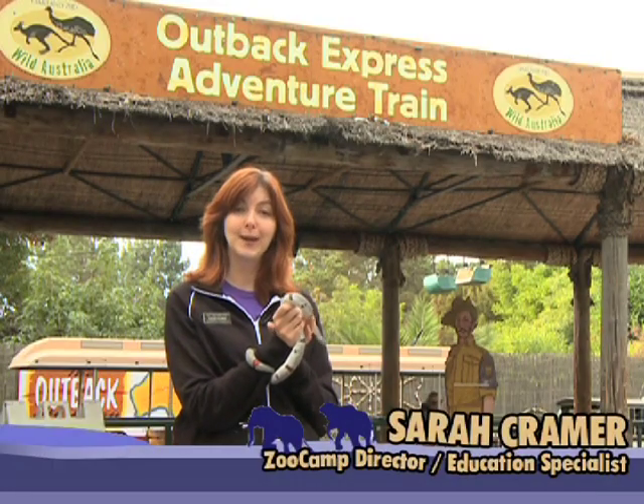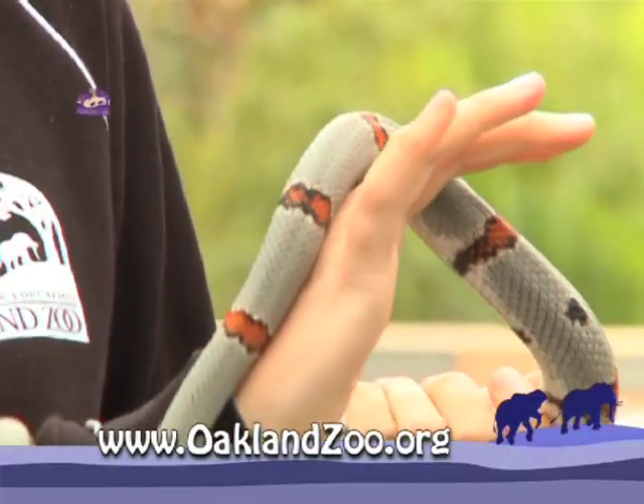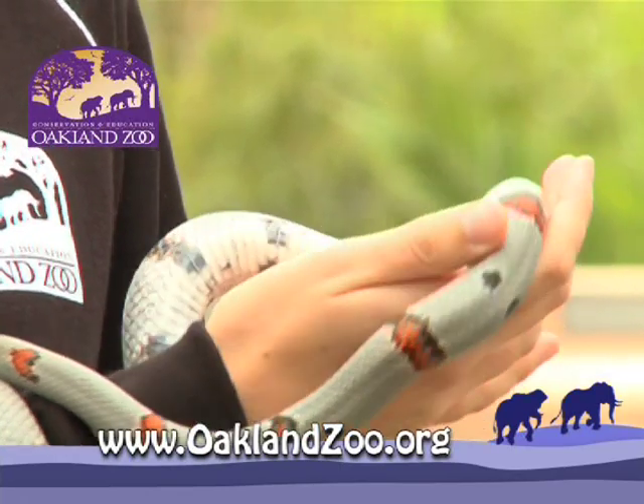Hi, I'm Sarah Kramer, Zoo Camp Director here at the Oakland Zoo, and this is Tut, our gray-banded kingsnake. We have a ton of new and exciting things happening here, so why don't you hop on board the Outback Express Adventure Train with me and we'll check it out.